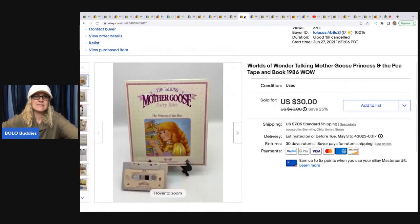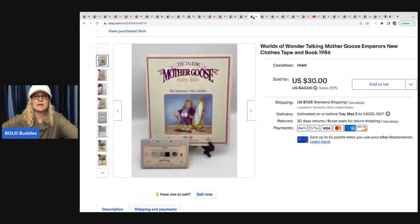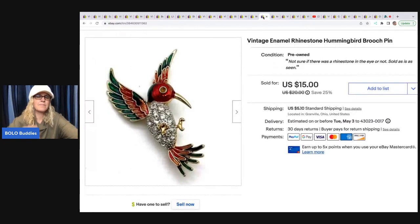The next item is this Mother Goose Princess and the Pea Tape and Book. These go to a talking goose. I think it was the same person that bought both of these — $30 a piece, all in for $39.73. I bought those with the goose and the duck. If you want to know more about that, I was on Primetime Treasure Hunters Thrift Battle and used that as one of my items — all the details are over there.